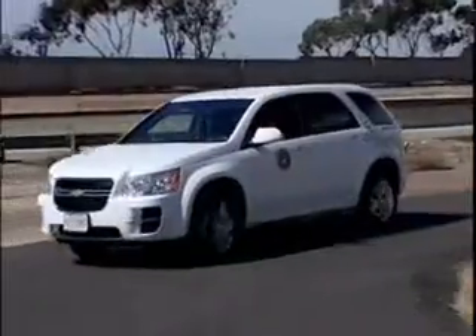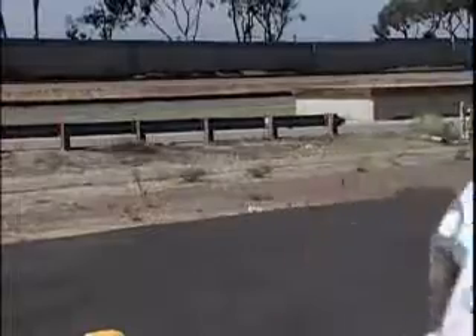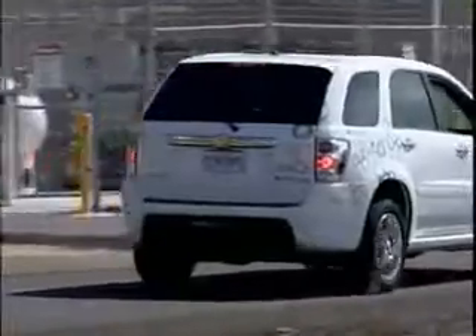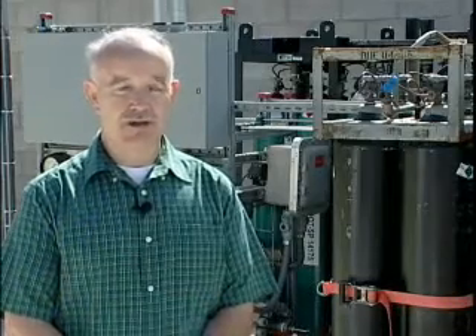Fuel cell vehicles at Camp Pendleton provide a glimpse into the future of advanced transportation technology that reduces use of petroleum, affords environmental stewardship benefits such as reduced air pollution, and produces a smaller carbon footprint for the Navy and Marine Corps bases. This is where we're going. This is where we need to take our warfighters. This is cutting-edge technology, and to get us away from petroleum products and oil, this is where we're going to need to go — hydrogen.